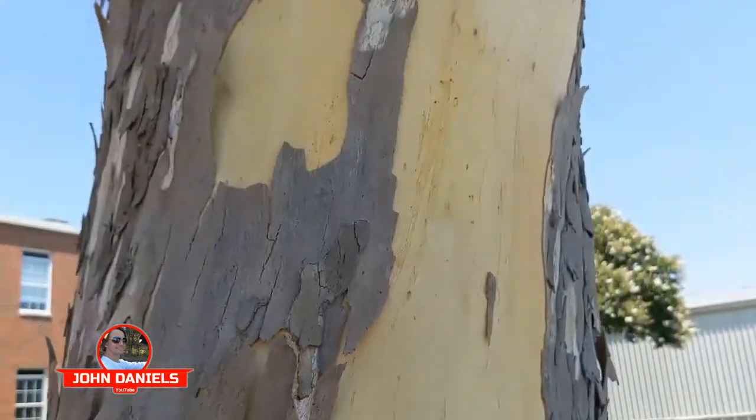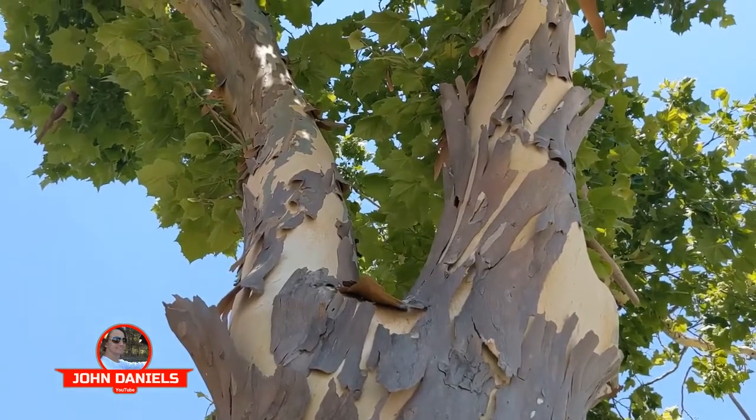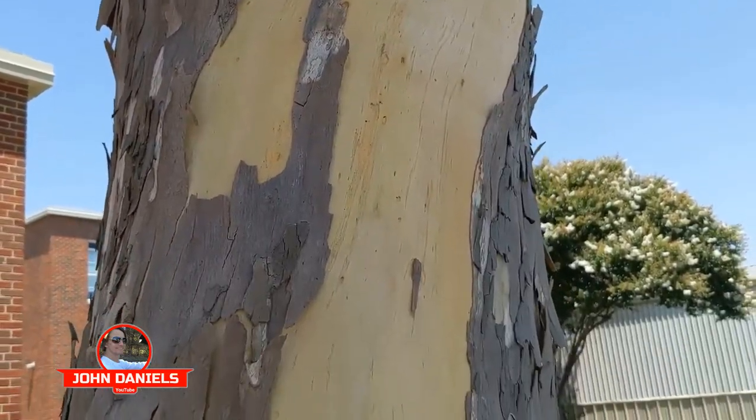Isn't that incredible how trees grow? And that's what supplies all the nutrients up there to the leaves — that very thin layer of bark.